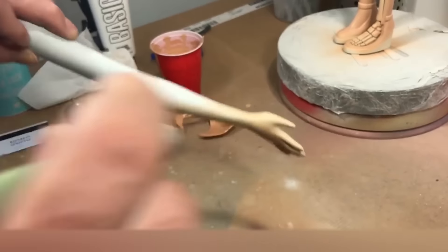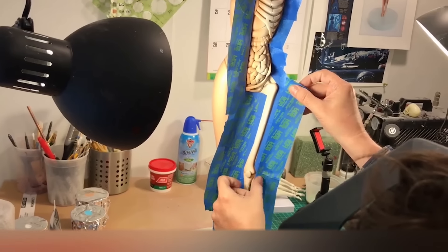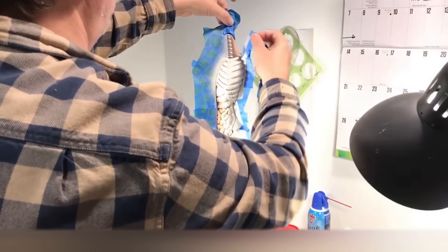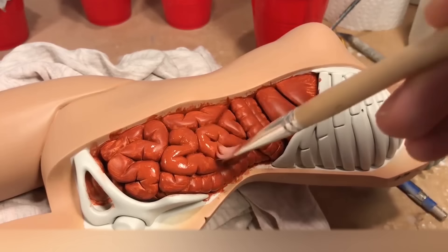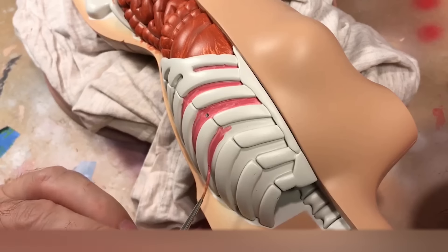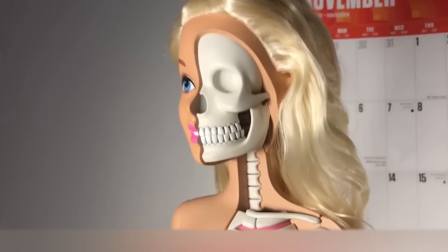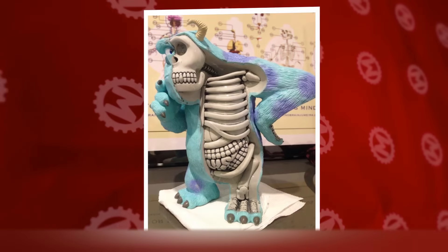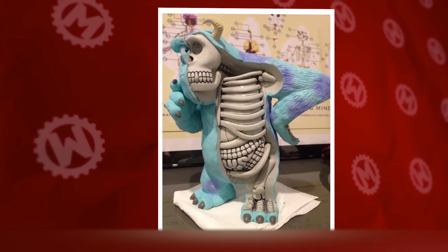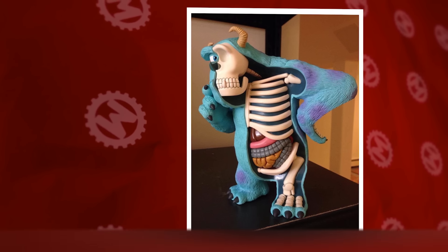We doubt that children are wondering what's inside their favorite cartoon characters. However, the artist Jason Freeney decided that introducing kids to the anatomy of famous characters was a great idea, so he came up with these strange figures. But let us warn you, what you're about to see is quite creepy. We'd feel sorry for the little fans of Monsters Inc. who'll see Sully with a bare skull, bones and internal organs — all the stuff that you shouldn't probably show to kids.